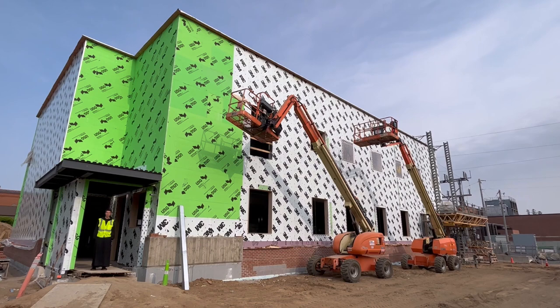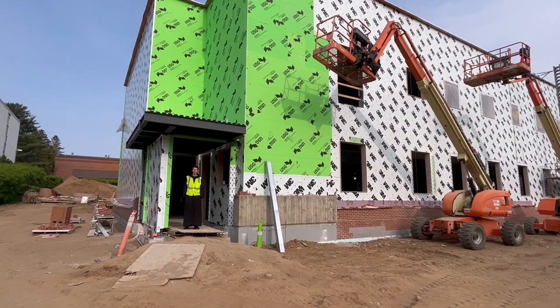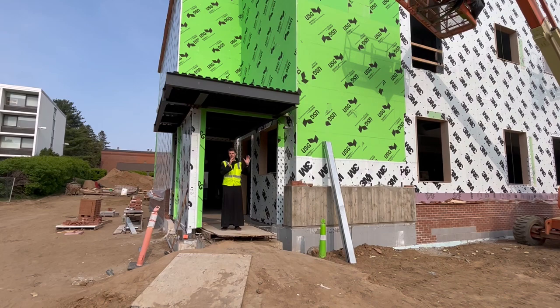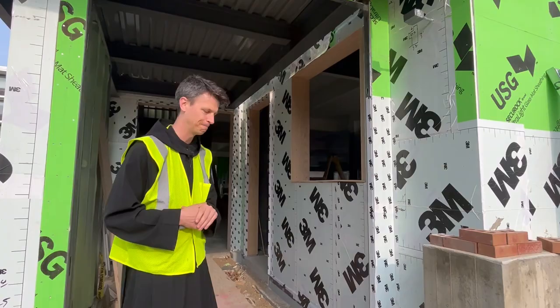Welcome to Collegeville, Minnesota, to the construction site of the new Abbey Woodshop, future home of St. John's Abbey Woodworking and St. John's Abbey Organ Builders. I'm Father Lou Grobe, and I'll be the tour guide today on the progress we've made over the past few months on the inside of the building. If you've been following for the last eight months, you've seen the construction from the live cam, and now we want to invite you inside to see the progress and what's left to do before our dedication this October. So welcome, come on in.